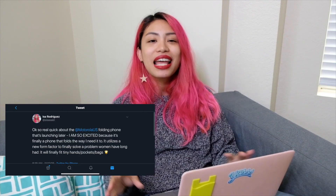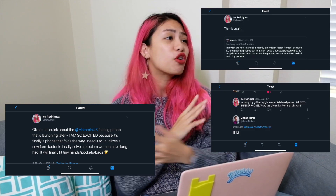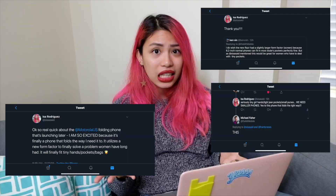I think I speak for all the small-handed ladies when I say that I just want technological advancement to create a phone that folds to our small-handed advantage. So yes, this is a very big deal to me. I really need smaller phones for my small hands, for my tight jean pockets, for tiny little cute purses, because phones these days don't fit any of that.